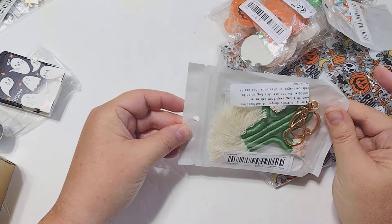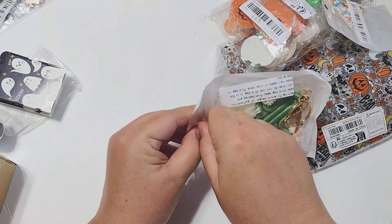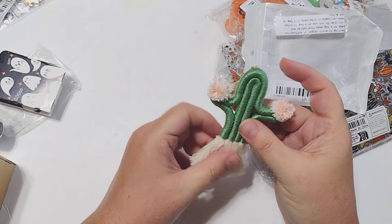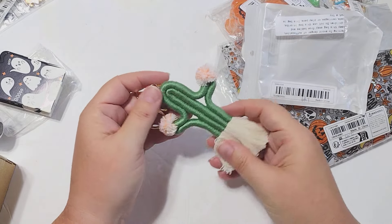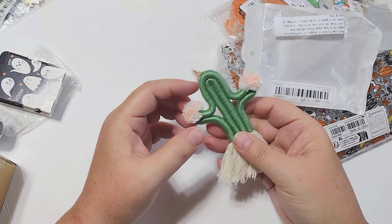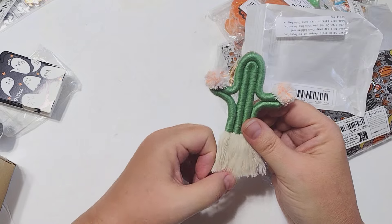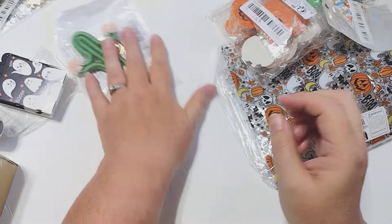I picked up this keychain here. This was $1.49 and I grabbed it for a package that I'm mailing off. I'm going to tie it to the front of the package and it's going to coordinate with what I created, so it's just a little add-on. It's a really cute little wrapped cactus with little pom-poms on the side and fringe at the bottom. I just thought it was super cute, especially for $1.49.